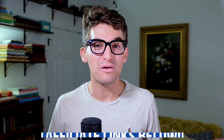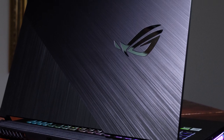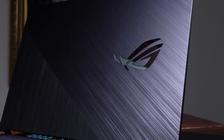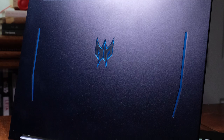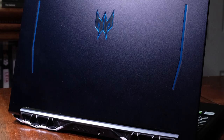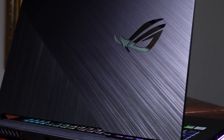Jumping right into the build quality, both laptops display the emblem of their brand on the top cover — the Strix G with its ROG face and the Helios with its Predator face. The Predator Helios stands out more with its glowing backlit emblem, whereas the Strix G boasts a shiny metallic appearance. My vote swings toward the Helios 300 with its all-aluminum top cover and the glowing Predator face. For a plastic top cover, the Strix G is well built, but you just can't beat aluminum in my opinion.